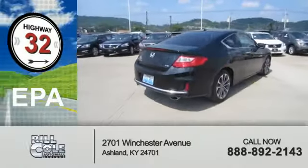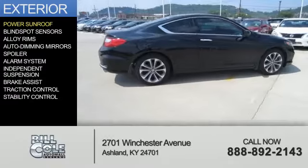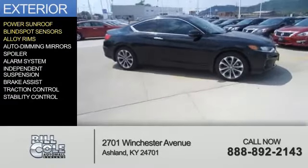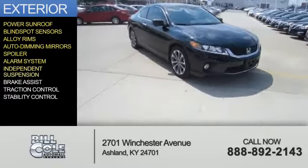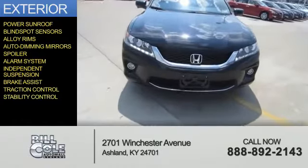Great fuel efficiency saves you money by requiring fewer trips to the gas station. The features include a power sunroof, blind spot sensors, alloy rims, auto-dimming mirrors, a spoiler, an alarm system, independent suspension, brake assist, traction control, and stability control.